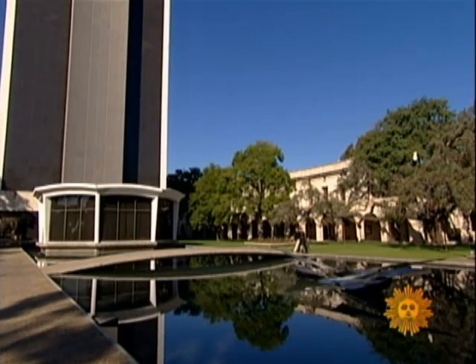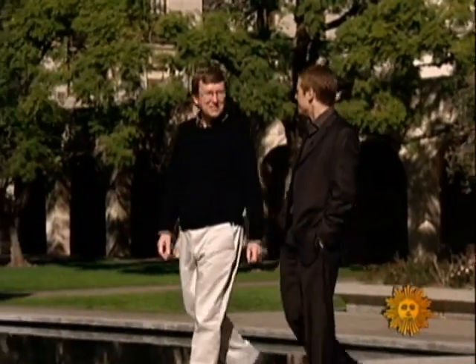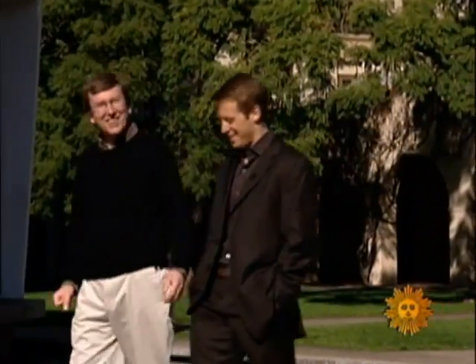Do you ever have to catch yourself and say, hey, these are just snowflakes — don't get carried away here? Well, they're not just snowflakes, come on. You see, Libbrecht isn't just some flake who takes pictures of snow. He's the head of Caltech's physics department in Pasadena. Yes, he studies snowflakes in California.